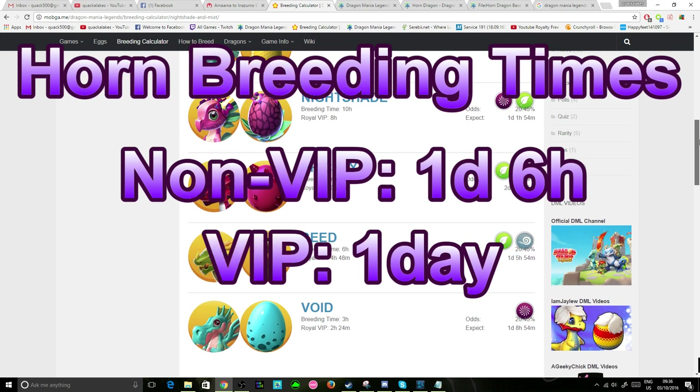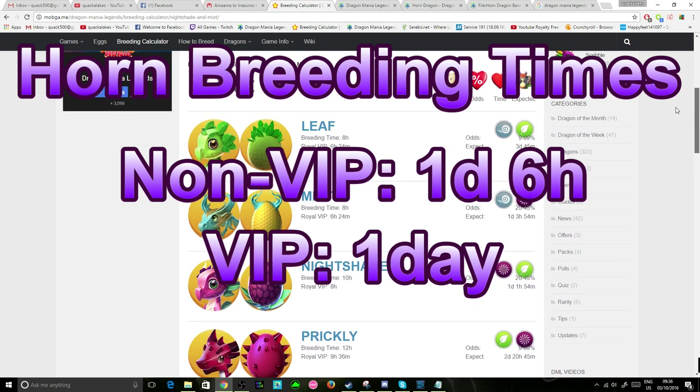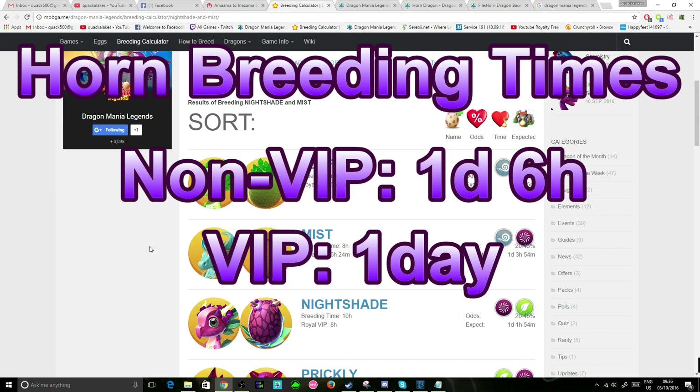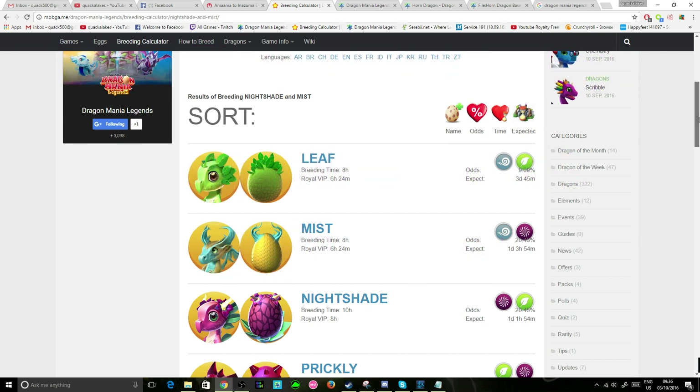The breeding time for the Horned Dragon is 1 day 6 hours normally, and 1 day with VIP active — much longer than any of the other eggs. So if you see that 1 day timer, then congrats, you did get the Horned Dragon.